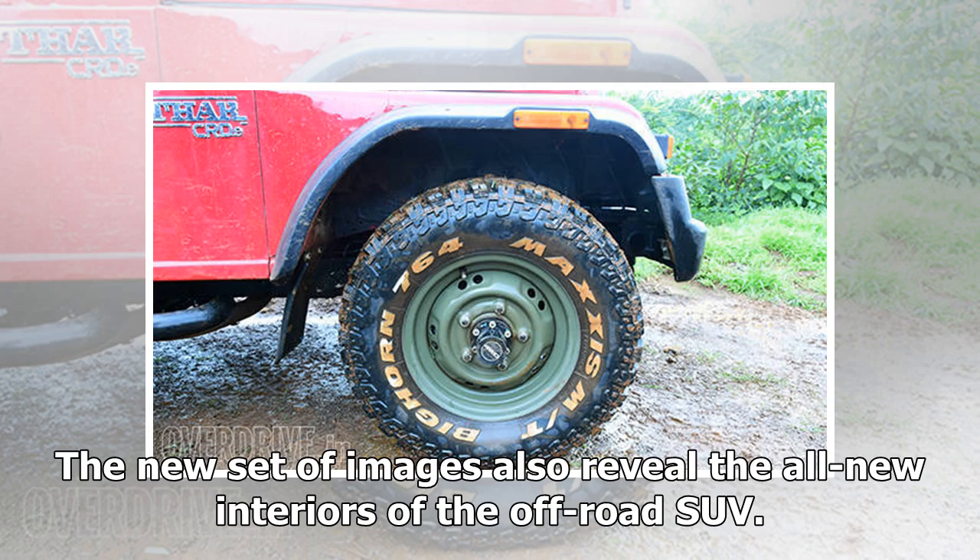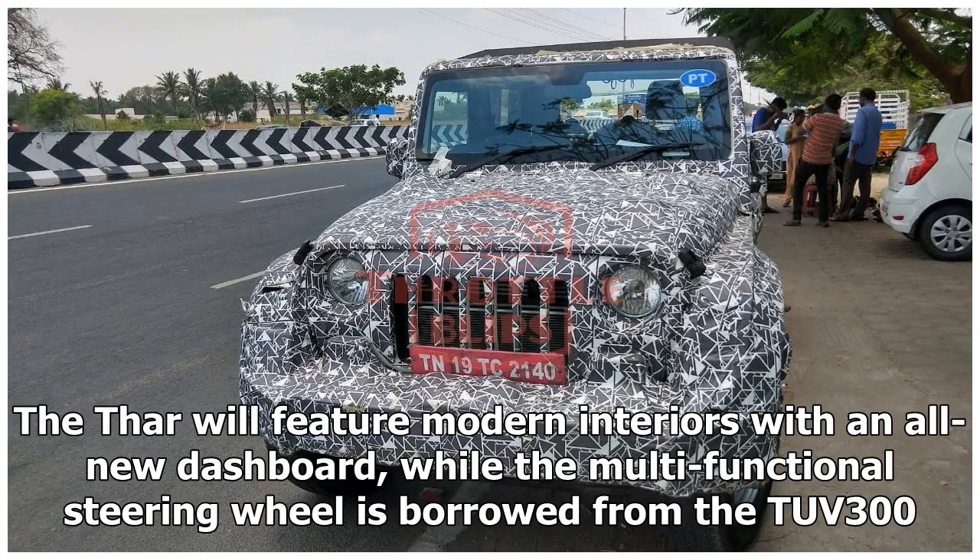The new set of images also reveal the all-new interiors of the off-road SUV. The Thar will feature modern interiors with an all-new dashboard, while the multifunctional steering wheel is borrowed from the TUV300.